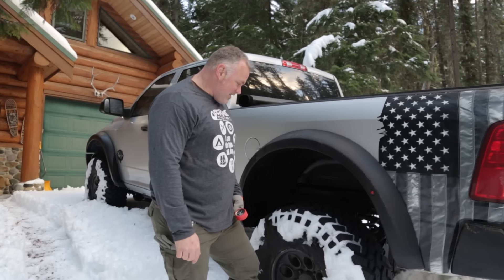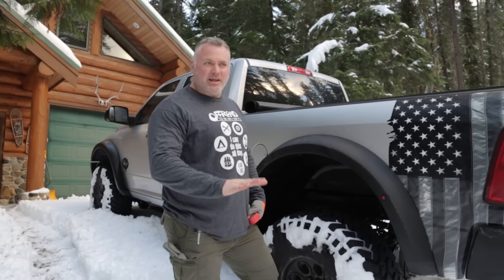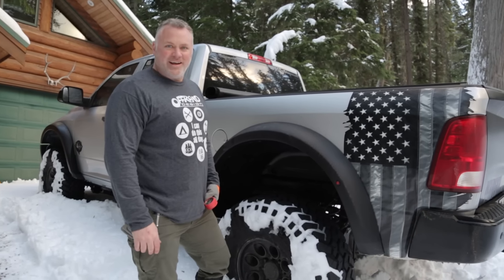We're going to start by letting some pressure out of these tires, let our contact patch get as big as possible so we keep the pounds per square inch to a minimum, and see what kind of fun we can get into.